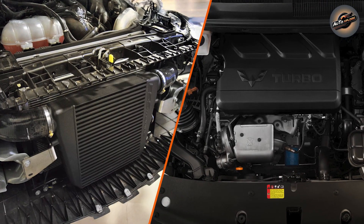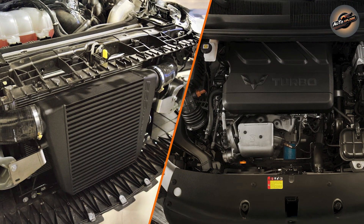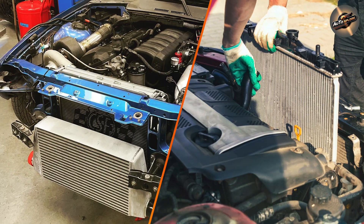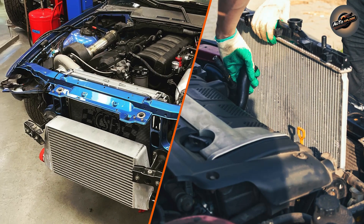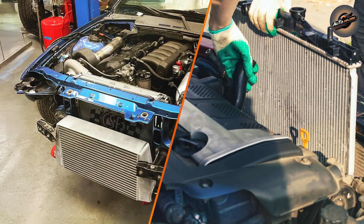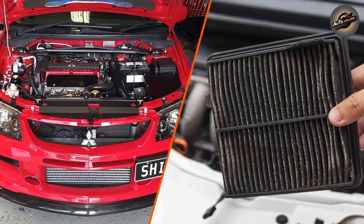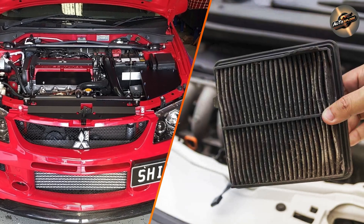Differences in construction. Intercoolers typically have a compact design with an intricate system of tubes or fins through which air or water flows. These fins are designed to maximize surface area, allowing more heat to be dissipated as air moves through. The intercooler is built to withstand the high pressures and temperatures that come with turbocharging or supercharging.